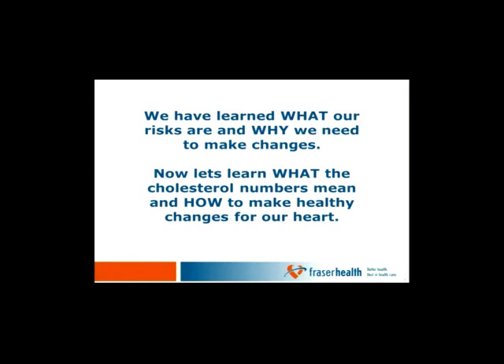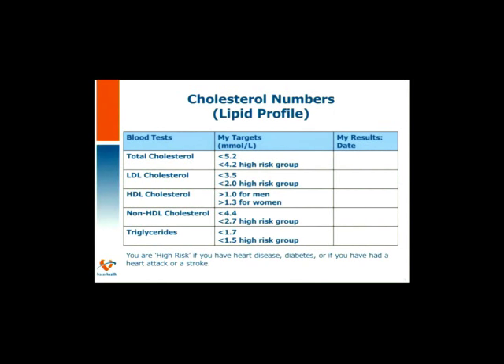We have now learned what our risks are and why we need to make changes. Now let's learn what the cholesterol numbers mean. When you go for a blood test to check your cholesterol — also called your lipid profile — the targets listed include one for the general adult population and one for high-risk individuals. For our purposes, we are in the high-risk category, which means you've been told you have heart disease, you've had a heart attack or stroke, or you have diabetes.